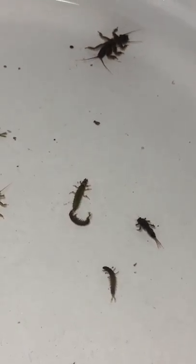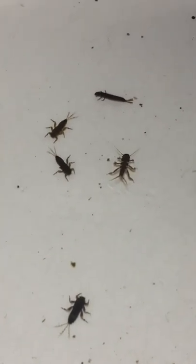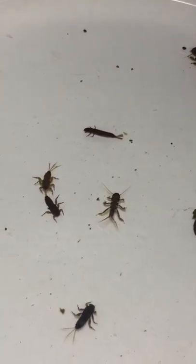Frank here from Tight Lines Fly Fishing in Parsippany, New Jersey. On my way to work this morning I stopped in the South Branch of the Raritan and did a quick stream scene. I just wanted to show you guys what bugs are out this time of year, specifically their size and some patterns to use to imitate them.